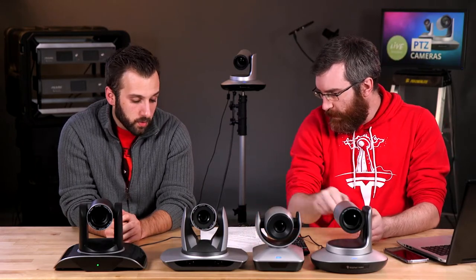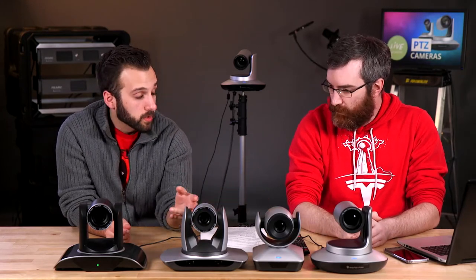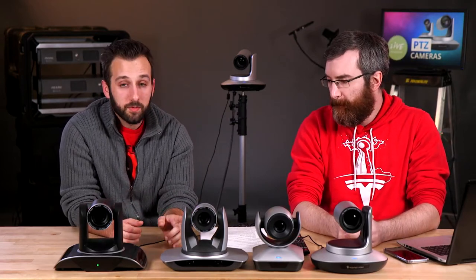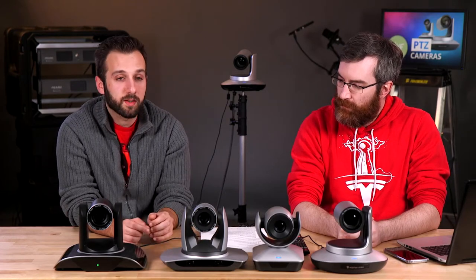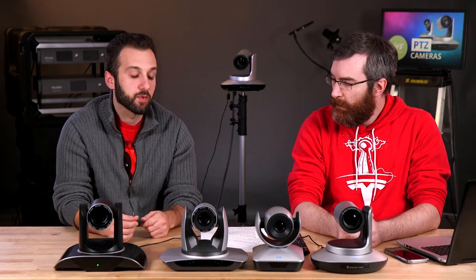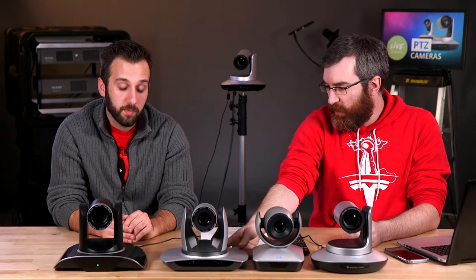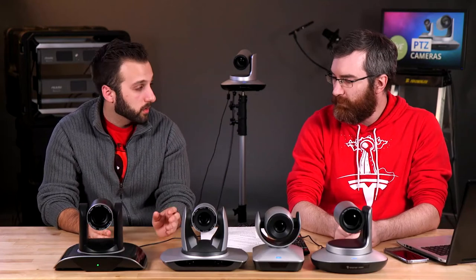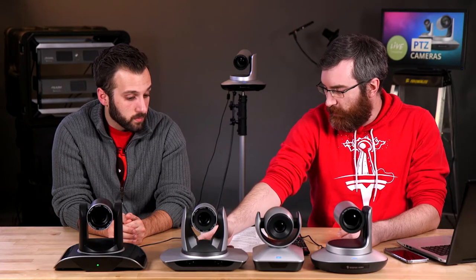This camera has 20x optical zoom instead of 12x, so if you've got extra distance to cover you'll have an easier time. It has an SDI output as well as a native HDMI output, so rather than adapting a DVI port you've got straight HDMI. This one also has audio jacks — 3.5mm adapted audio — which is probably why it also has HDMI, so you can get audio from that.